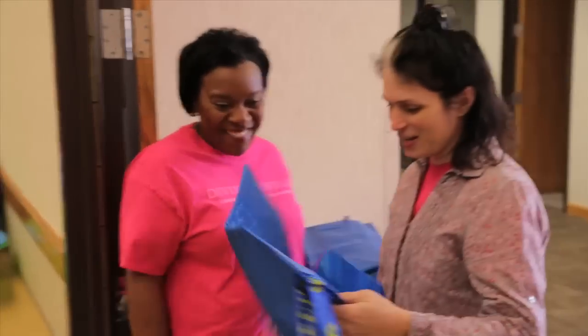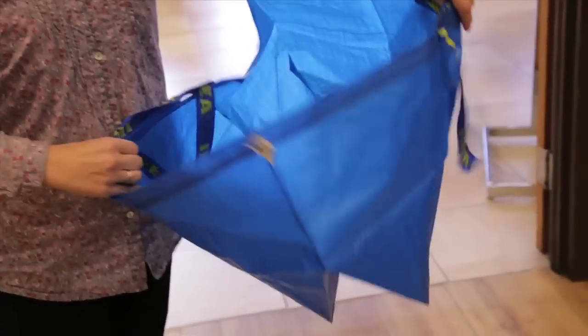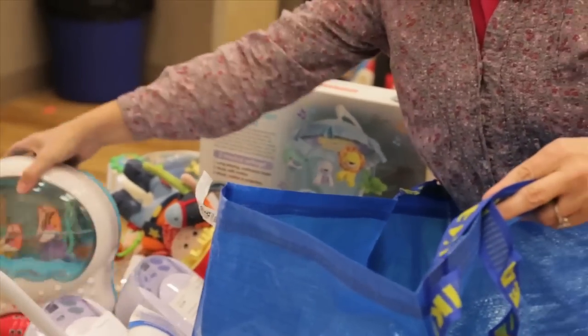As soon as you walk in the door, you're going to notice we have lots of volunteers on hand to make your shopping experience the easiest it can be. We'll have big blue bags on hand for you to borrow to fill up with great, gently used children's items.